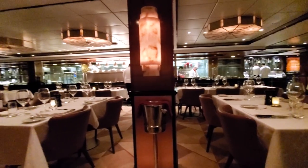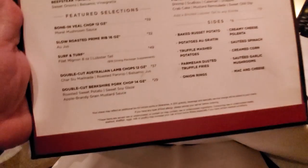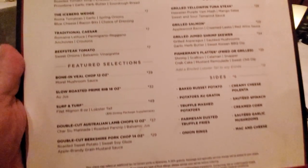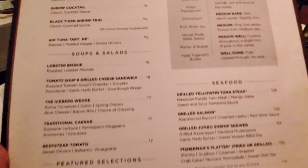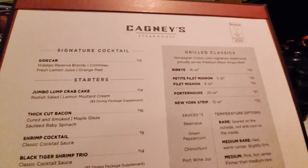So to give you a little rundown, it is an à la carte restaurant, meaning you'll pay for whatever you order unless you have the dining package. If you have the dining package, you're going to get to order a starter, a soup or a salad, an entree, two sides, and a dessert. And they'll also bring you bread. So each person gets to order all of that.